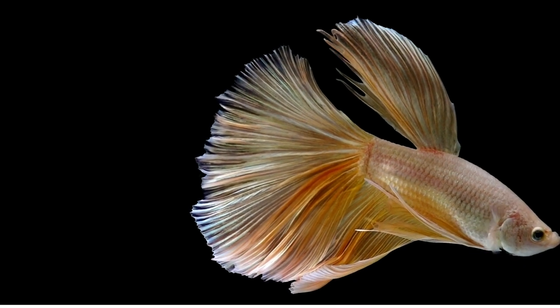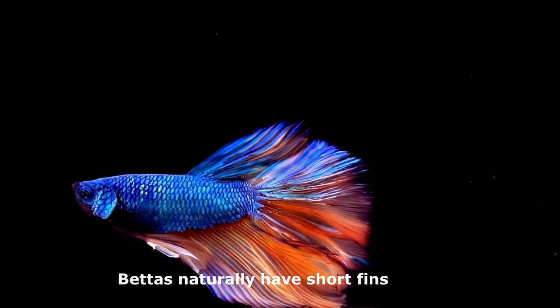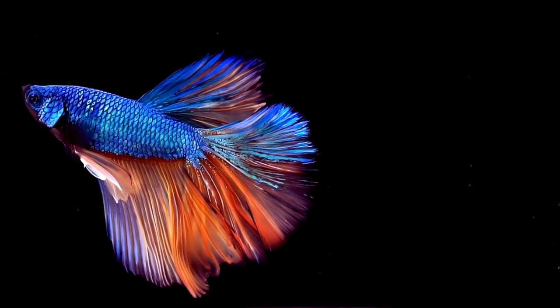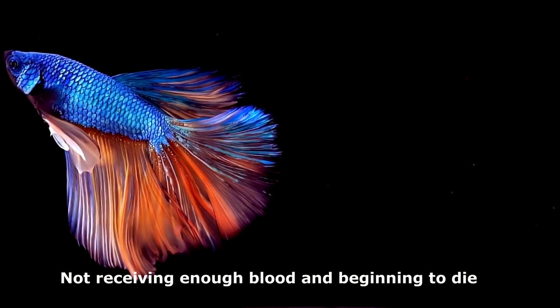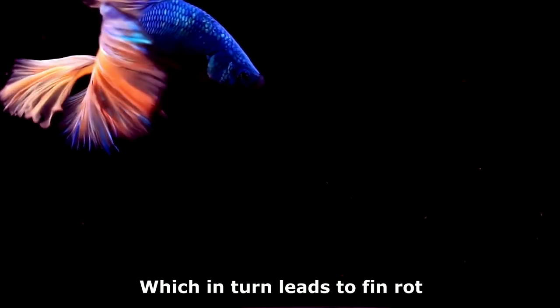If the edges are getting damaged, it could be fin rot. What causes fin rot? Fin rot frequently affects long-fin bettas. Bettas naturally have short fins, so those with long fins can often have circulation issues. This can lead to the ends of the fins not receiving enough blood and beginning to die, leaving the betta open to both bacterial and fungal infections, which in turn leads to fin rot.